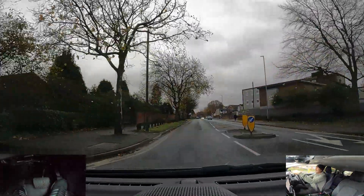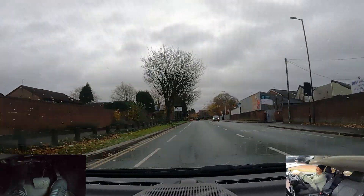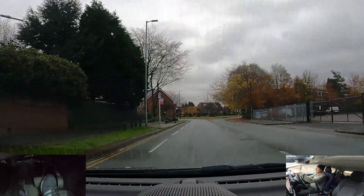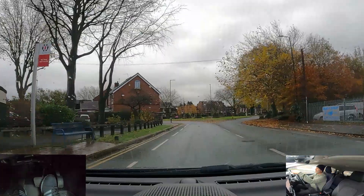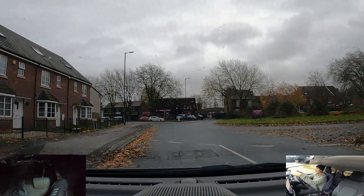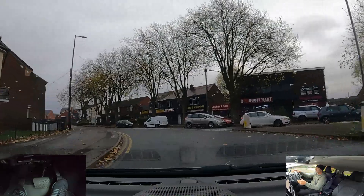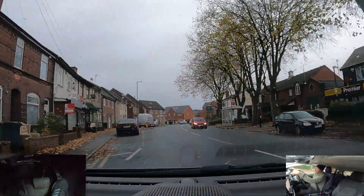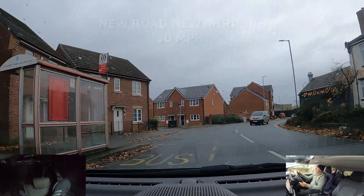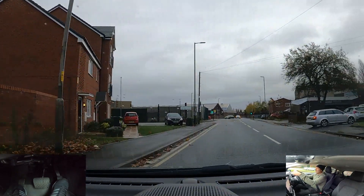The next roundabout we're going to be going left, first exit — check my centre mirror, left mirror, signal left. Preparing to stop but looking to go — glancing over to the right, at the moment it's safe. Still safe, one more look. Easing off the gas — there are lights around the corner, could be on red. I'm going to go straight out at the traffic lights and pick my left lane.